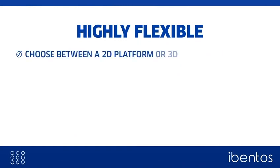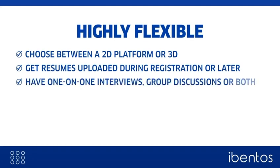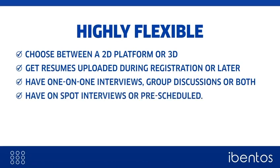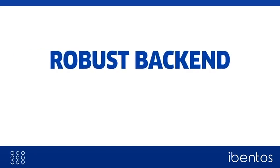You can choose between a 2D or 3D platform, get resumes uploaded during registration or later, have one-on-one interviews, group discussions or both, have on-spot interviews or get them scheduled. Choose meeting platforms of your choice, and the list goes on.